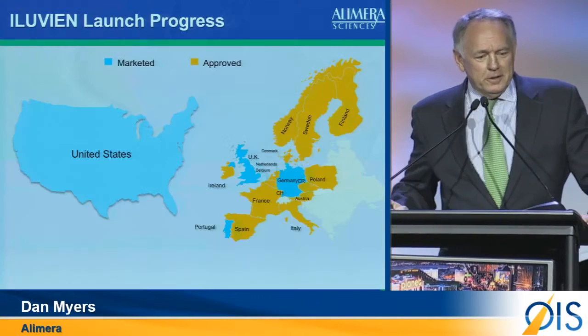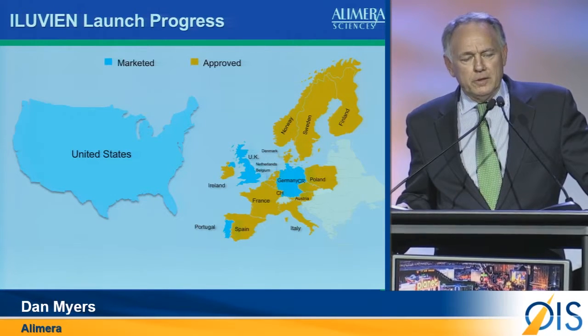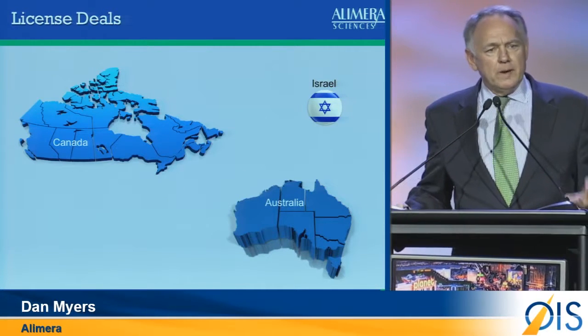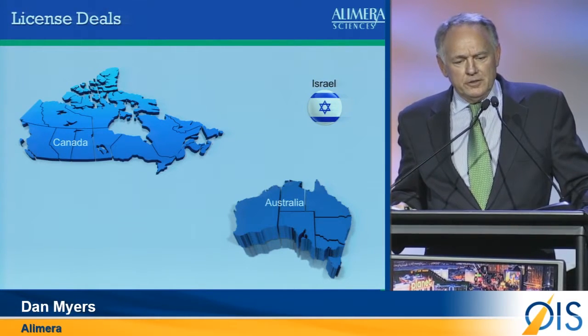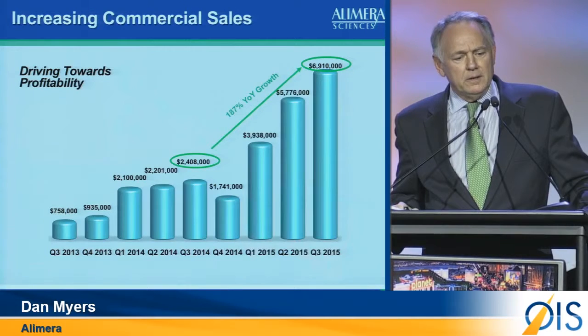How are we doing commercially? Our launch progress — we are now in the U.S. We launched in 2013 in the U.K., 2014 in Germany and Spain. We have 14 other countries where we have marketing authorization and the opportunity to launch in coming months. Licensing deals in Australia, Canada, and Israel, and recently a distribution agreement in Italy. Our sales revenue is starting to ramp.